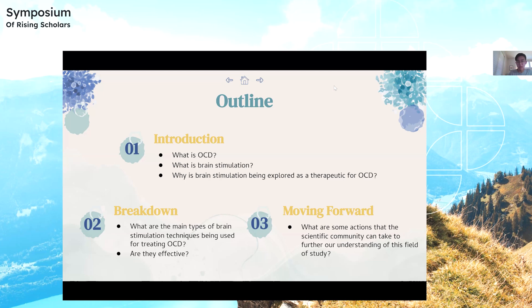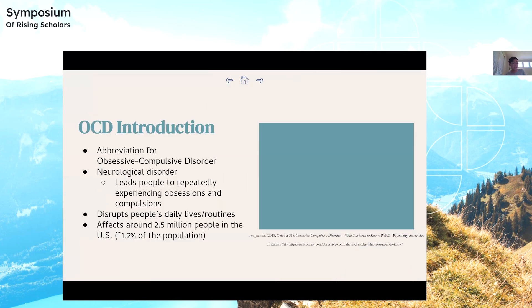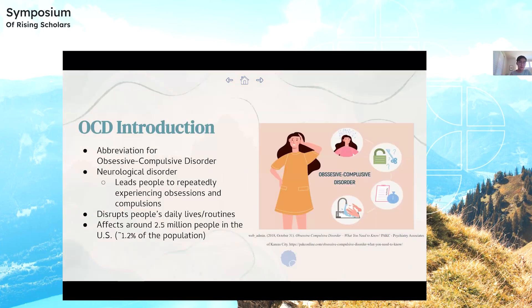I'll also go over what actions the scientific community can take to further our understanding of this study. OCD is an abbreviation for obsessive compulsive disorder. It's a neurological disorder that leads people to repeatedly experience obsessions, which are unwanted intrusive thoughts, and compulsions, which are uncontrollable repetitive behaviors. Someone is classified as having OCD if it disrupts their daily lives and routines, and it affects around 2.5 million people inside the United States.